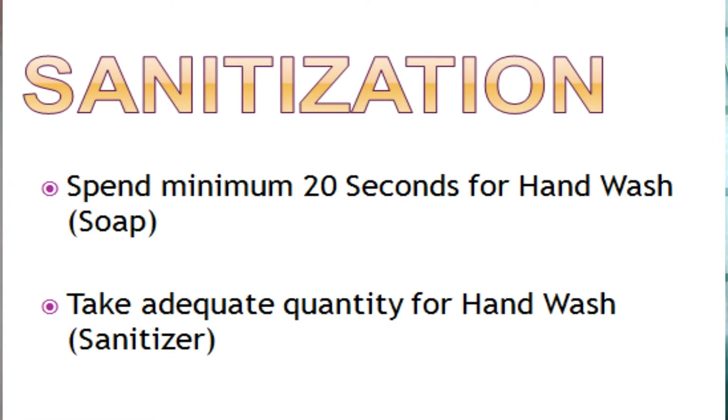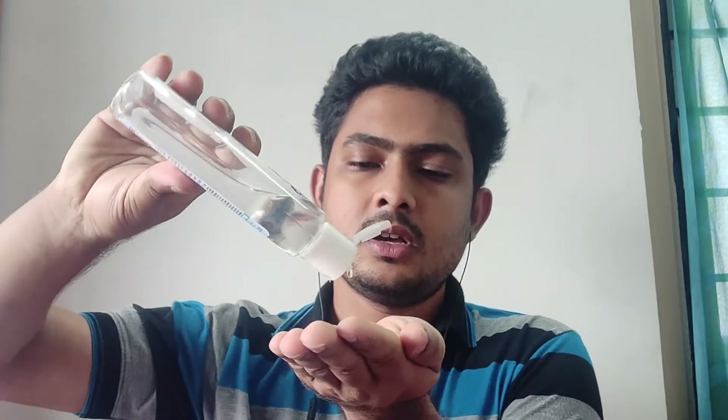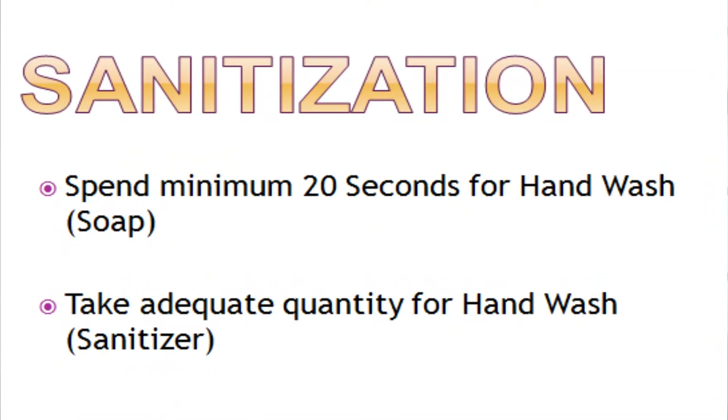The second common mistake is sanitizing or soap use. Take an adequate amount of sanitizer, or if using soap, wash properly for 20 seconds. WHO guidelines have specified that hand hygiene should be done for 20 seconds. Make sure to spread the sanitizer completely, covering each finger, between each finger, and including your nails. Spend 20 seconds washing with soap, or take an adequate amount of sanitizer and sanitize your hands thoroughly.